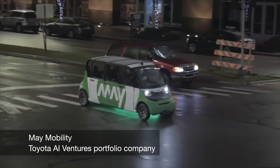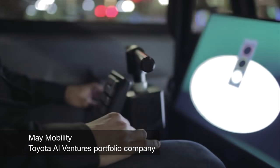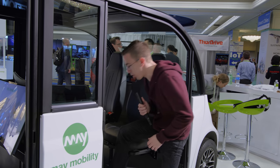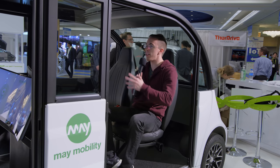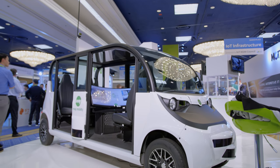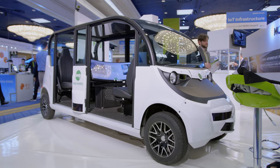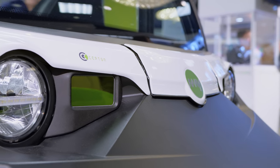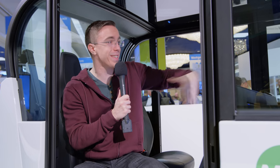Another cool company here is May Mobility. This is actually a company who has autonomous vehicles on the road right now in Detroit as well as Columbus, and this is their next generation vehicle — a version that would have absolutely no driver. As you can see, in the front seat I'm actually facing back toward other passengers. As it has all these different sensors and the technology develops, you can imagine a fully autonomous version of this vehicle. Unlike a lot of the vehicle stuff here at CES, May Mobility actually has these on the streets right now, though the current version does have a driver in case there are any issues. The idea is that this is the final format of what it will hopefully become in the next few years.